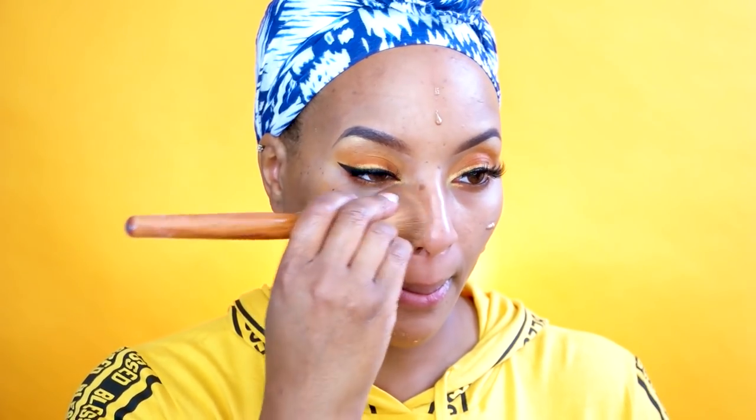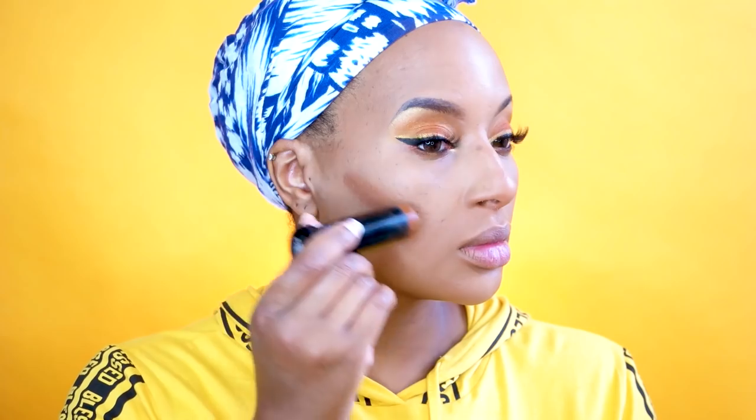Now I'm moving on to foundation, which is the most hassle-free portion of this whole makeup tutorial — all you do is put on your foundation and smear it all on your face. I love this one: the NYX Can't Stop Won't Stop. I've been using it exclusively for the past couple of weeks because I love full coverage and it's perfect.